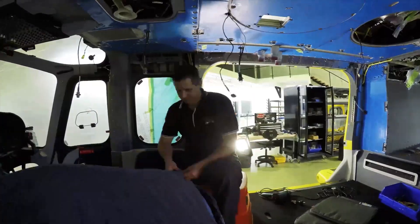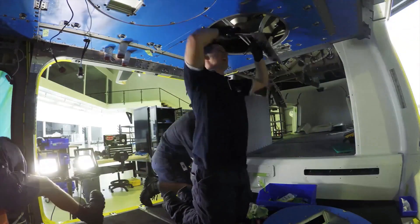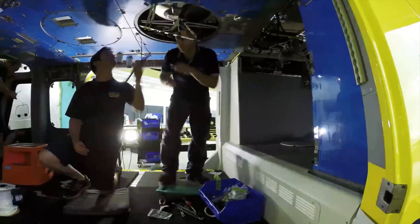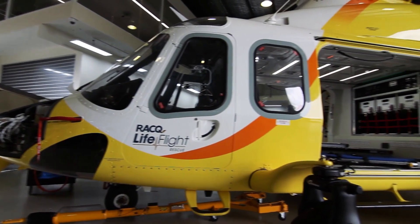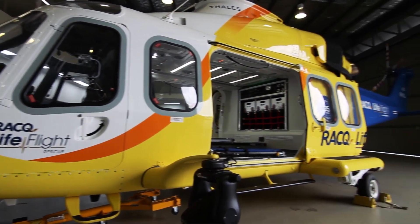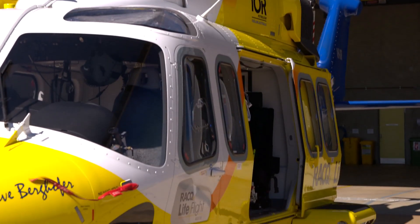Helimods is an aerospace tech company. We provide specialist solutions for all sorts of critical missions done by helicopter — life-saving missions like air ambulance. Our team provides technology that makes a real difference and saves lives. We can take a basic aircraft and convert it into a very specialist machine that provides critical care for the very sick or the very injured.